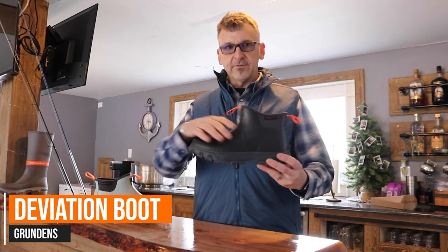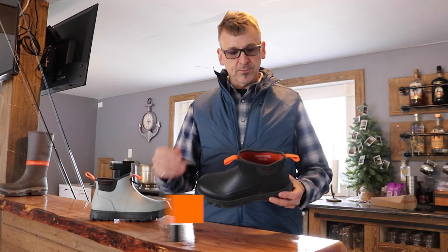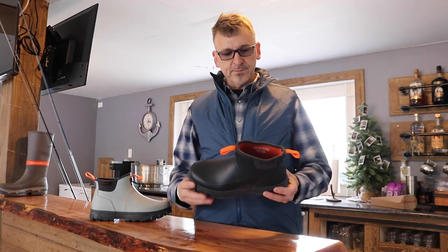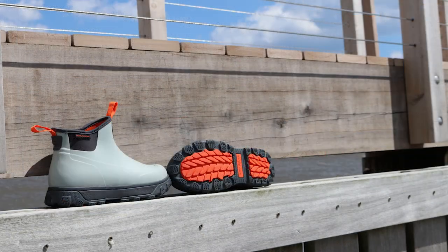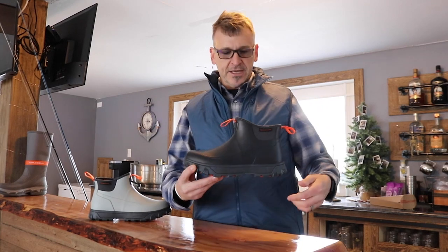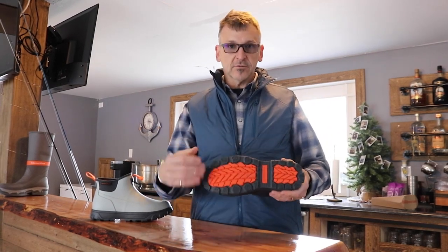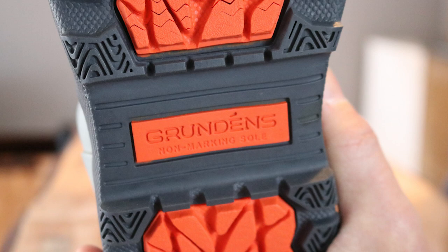This boot is a vulcanized rubber boot with a neoprene liner. This neoprene liner has both a cooling aspect and an anti-funk aspect, so it's not gonna stink. It's triple layered in the toe, triple layered in the heel, and rides on an EVA chassis. It's a lugged rubber outsole that is siped, so we're gonna get great onboard traction.